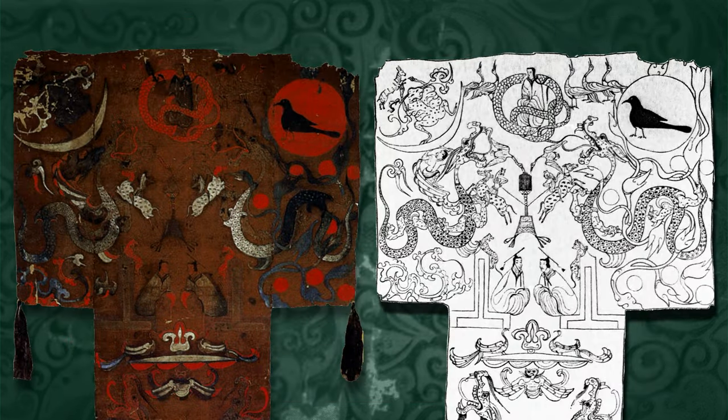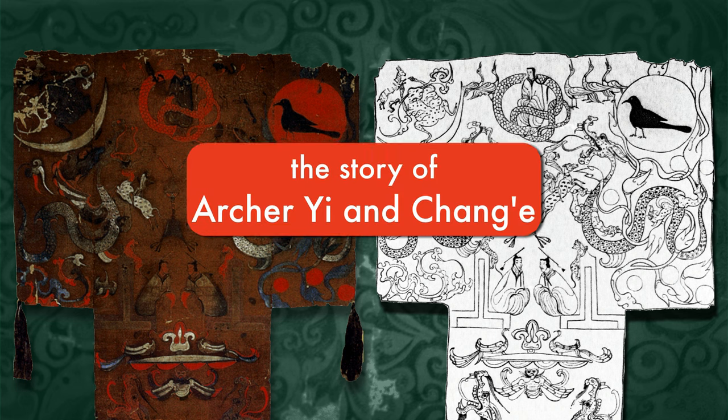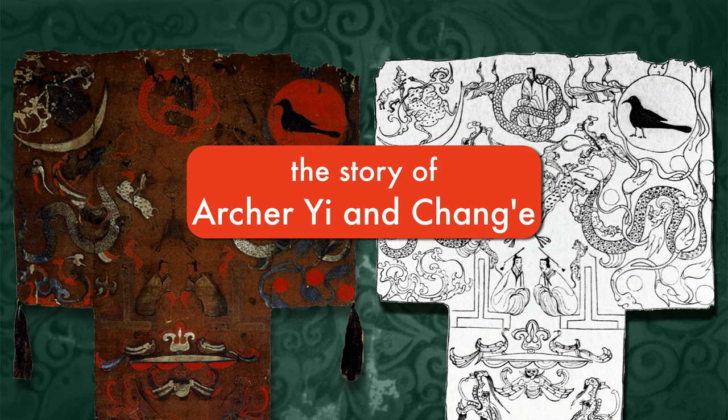Now let's move on to the top of the silk painting, where we see a raven in the sun, a toad on the moon, dragons, and other mythological creatures. This scene represents the celestial world of the immortals — Lady Dai's destination. There's a depiction of what may have been one of Lady Dai's favorite stories: the story of the hero Archer Yi and his wife Chang'e. The story of Archer Yi is symbolized by nine orange orbs on the right side, representing the nine hot suns he shot down through the branches of a mulberry tree when ten suns arose in the sky at once and the earth got way too hot.